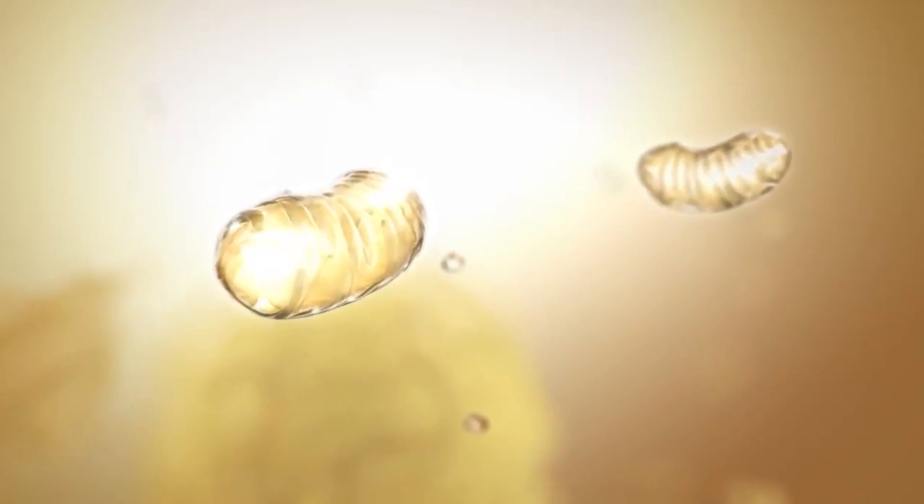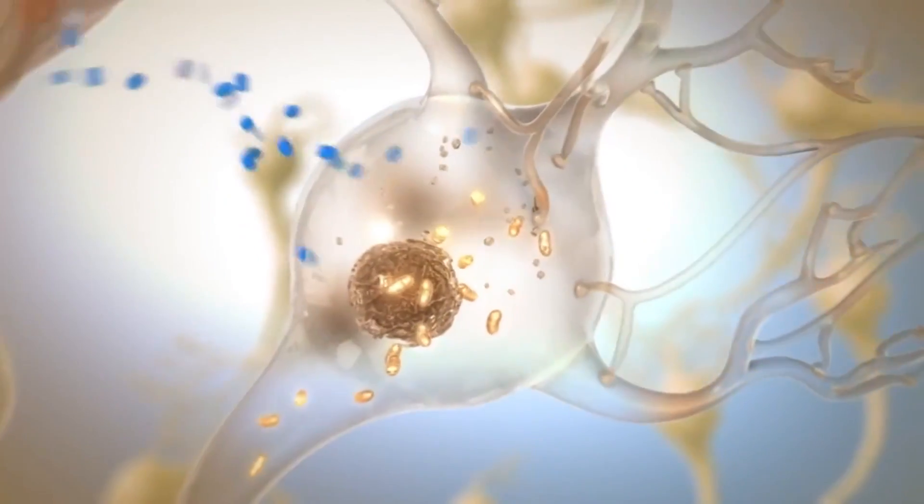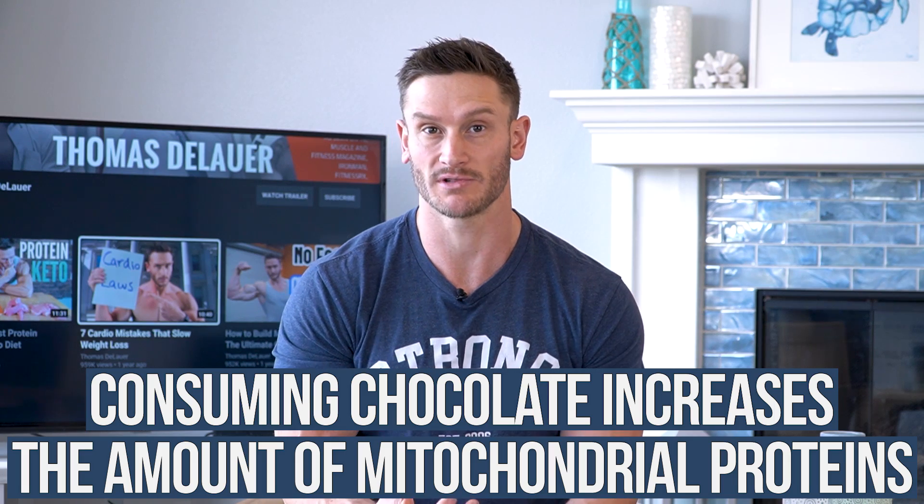What ends up happening is you have the elevation of something called PGC1A — it's a gene that gets expressed. When PGC1A gets expressed, it basically talks to the mitochondria and says, 'We need to create a bigger version of you so that you can handle more energy.' It turns out that chocolate helps you have more available PGC1A. So if you have more of this gene available, you have more potential to trigger mitochondrial growth or mitochondrial mass increase. There was a study published in the Journal of Neuroscience that found consuming chocolate actually increased the amount of mitochondrial proteins, showing that chocolate consumption directly improved mitochondrial mass. Bigger mitochondria basically means a bigger nuclear power plant creating energy within your body.